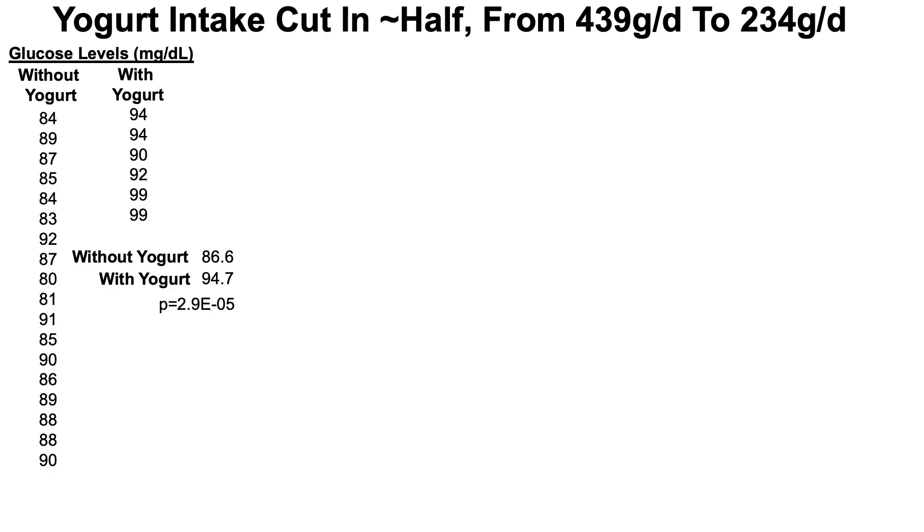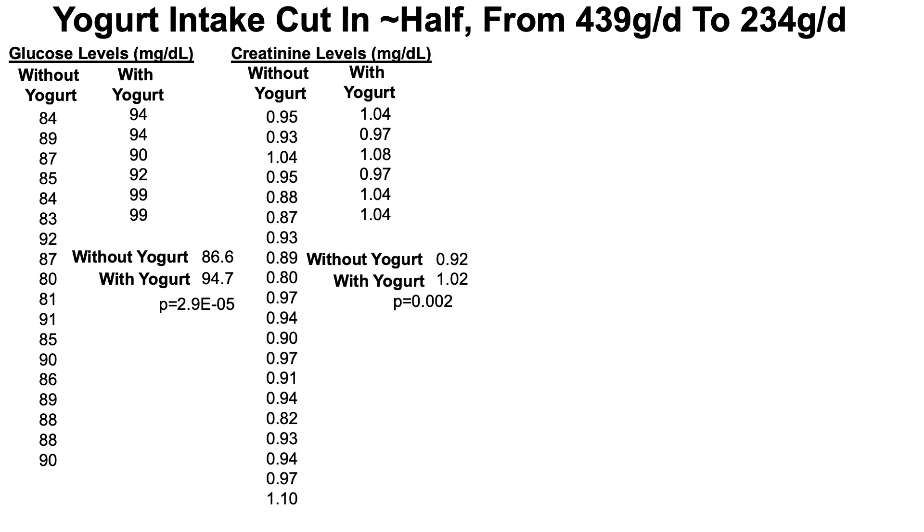I also cut my yogurt intake in half. My glucose levels without yogurt are significantly lower compared to when I include yogurt in my diet. The same trend holds for creatinine — with yogurt, higher creatinine; without yogurt, lower creatinine. These two groups are statistically different based on t-test p-values, suggesting I should reduce or eliminate yogurt to achieve lower glucose and creatinine.